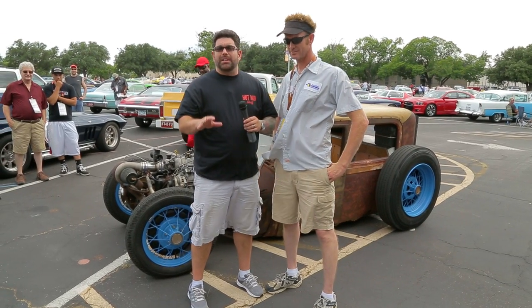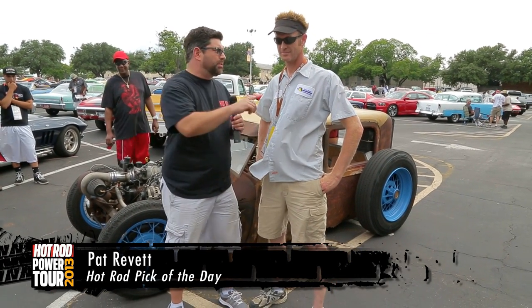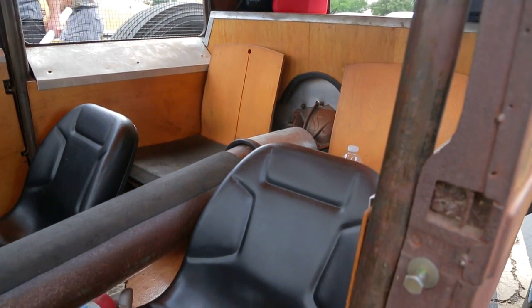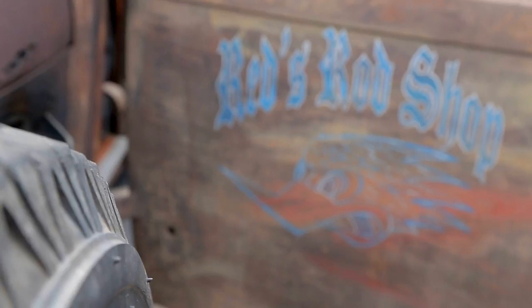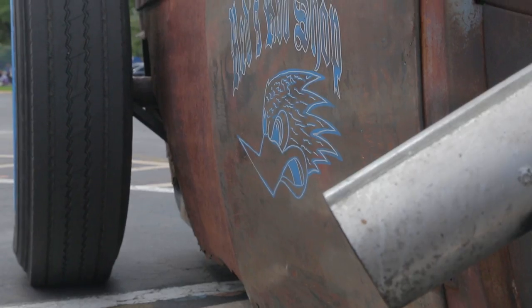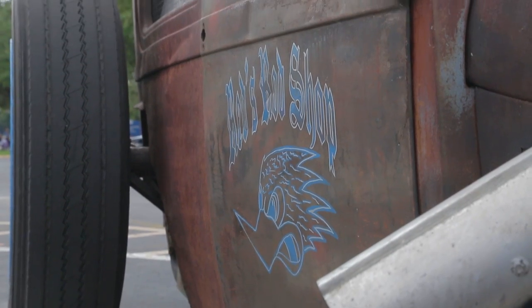It wouldn't be a Power Tour day if we didn't pick our pick of the day. This is Patrick Rivette, and behind me is his 1929 Model A — blending old with new. You've got a turbocharger and a 5.3 LS between the rails of a '29 A. What were you thinking? He says he built one a few years ago, sold it, thought he had it out of his system — and then had to start again. His family is in the timber business, so he wanted a tall tire, and after looking at log trucks and the car, he made it work.